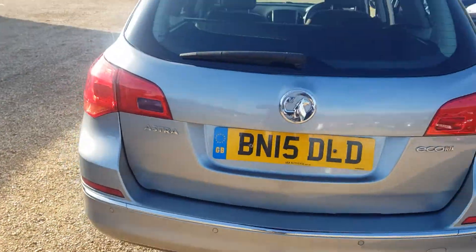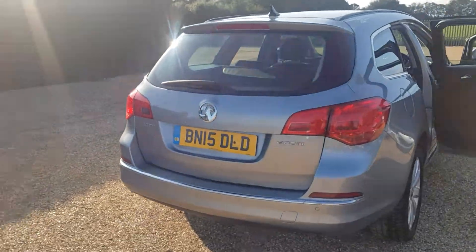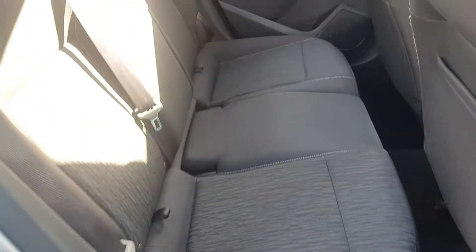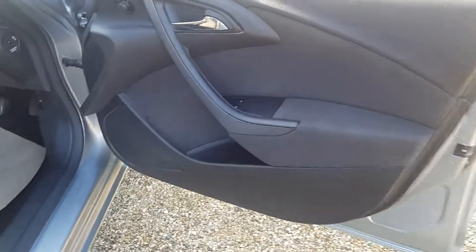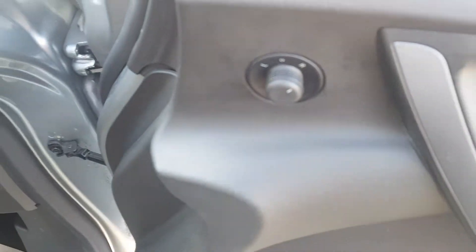Parking sensors front and back. It's got 108,000 miles. There's the electric windows there. Electric mirrors also.